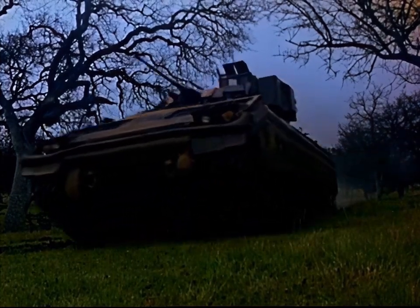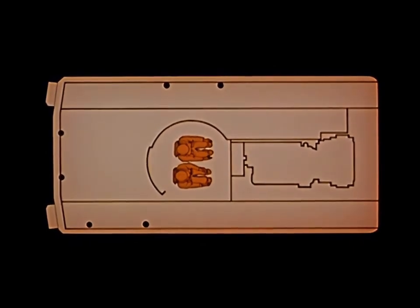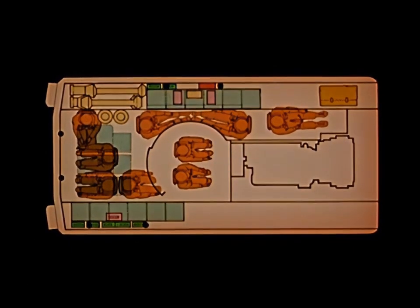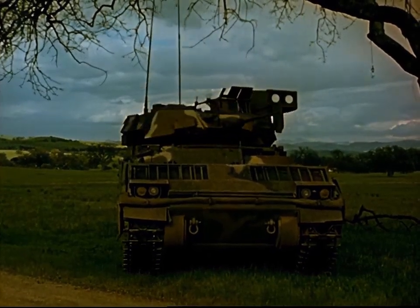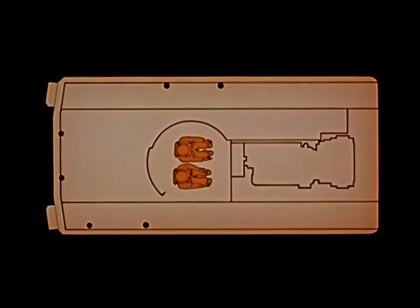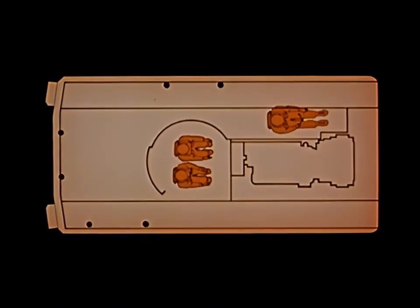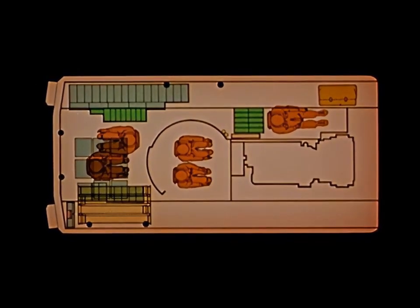The M2 Infantry Fighting Vehicle carries a commander and gunner in the two-man turret, a driver and seven squad members. Identical in appearance, the M3 Cavalry Fighting Vehicle carries a commander and gunner in the two-man turret, a driver and two scouts. The additional space accommodates a greater complement of ammunition.